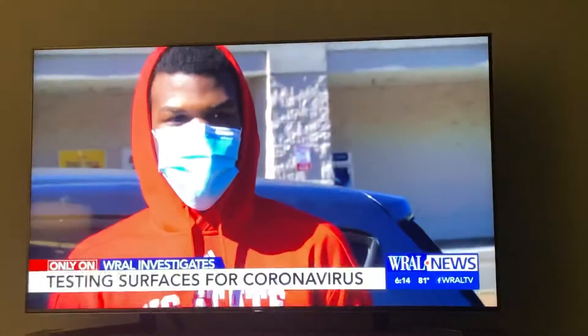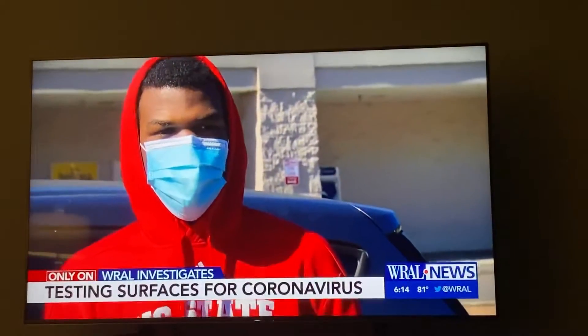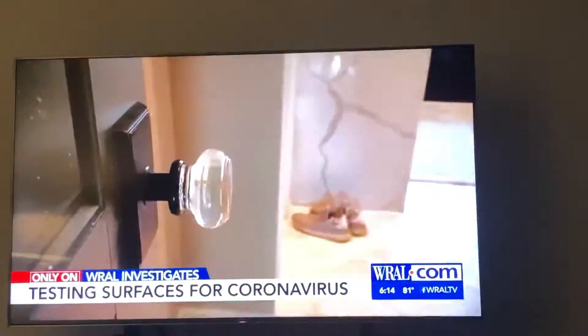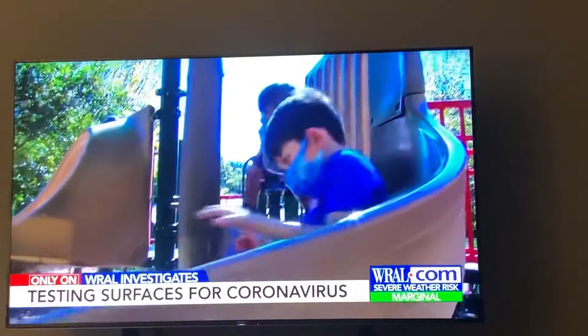I'm big on hand sanitizer. I think touching surfaces is not maybe as big with spreading COVID. WRAL Investigates hit the streets to see if we could find the virus on surfaces that are part of our daily routines: the grocery store, the gas pump, the gym, and the playground.